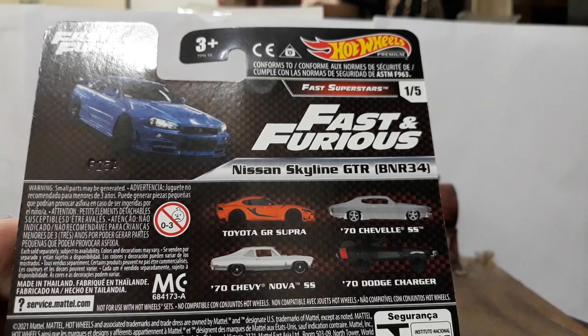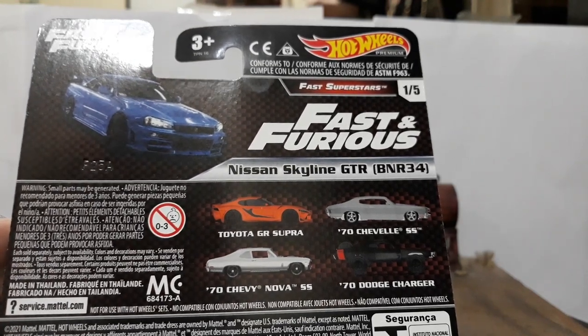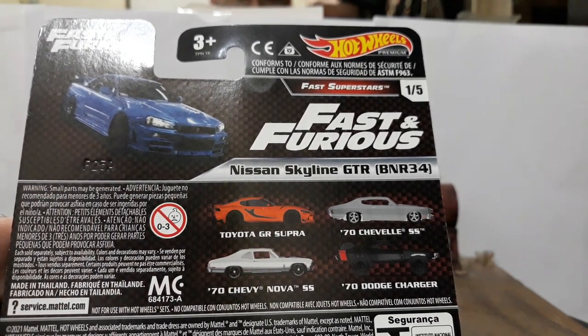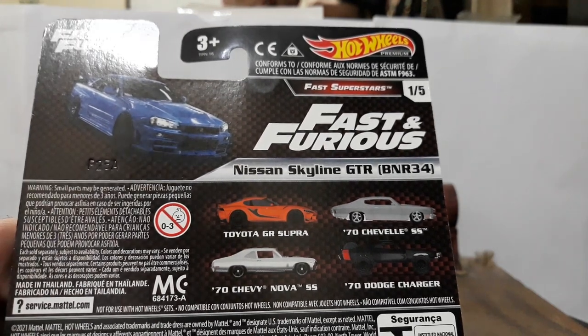The card reads 'Fast Superstars, number one of five.' The five cars in the set are: the blue Nissan R34, the orange Toyota GR Supra MK5 A90, the gray primer '70 Chevelle SS, the silver '70 Chevy Nova that Letty drove in F9, and the '70 Dodge Charger 4x4 from Fast and Furious 7. I wish they wouldn't do so many repeats — the Chevelle didn't really need to be done again, but the R34 I do believe needed to return since we've never seen it in the Fast and Furious premium lineup.